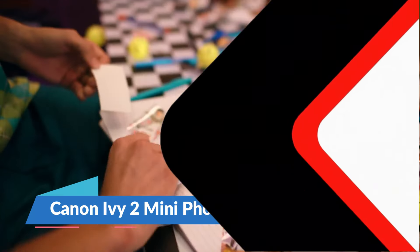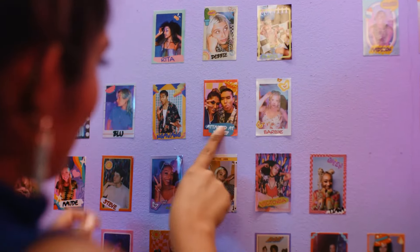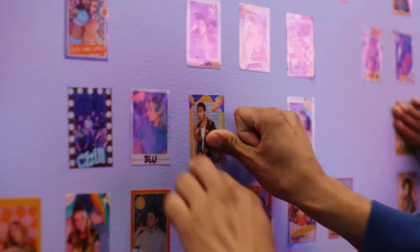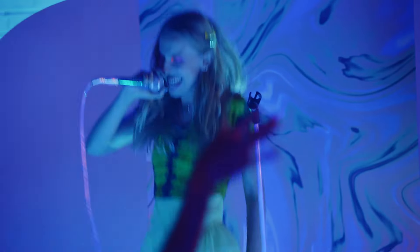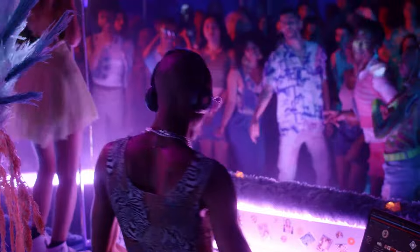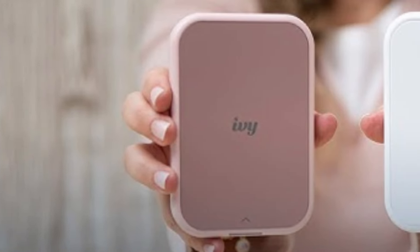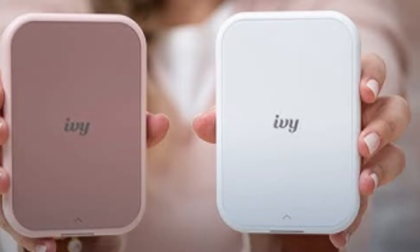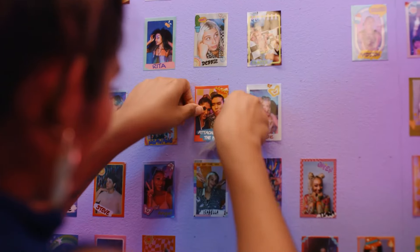Remember the magic of capturing a moment? That electric snap of the camera? Now, imagine if you could hold that memory in your hand seconds later. The Canon IV-2 Mini Photo Printer brings your favorite snapshots to life, right from your smartphone. You're at a party, and the vibe is perfect — everyone's laughing, dancing. With a quick click, you print a photo that's more than just an image. It's a keepsake, a tangible piece of that fleeting joy.